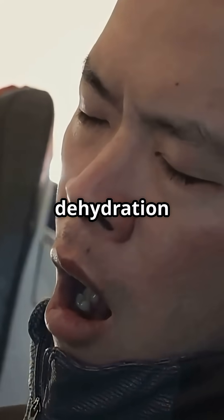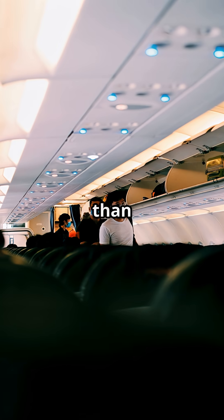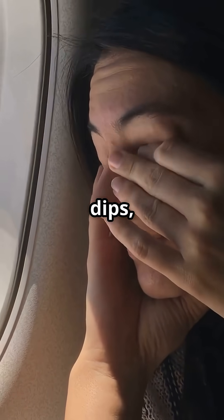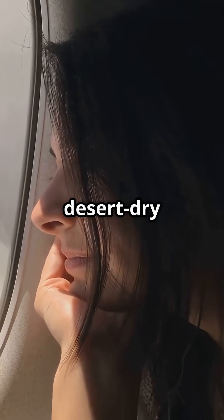The result is dehydration you don't notice. Every breath evaporates more water than normal, and that accelerates jet lag. Fatigue feels heavier, concentration dips, and even contact lenses become uncomfortable in that desert-dry air.